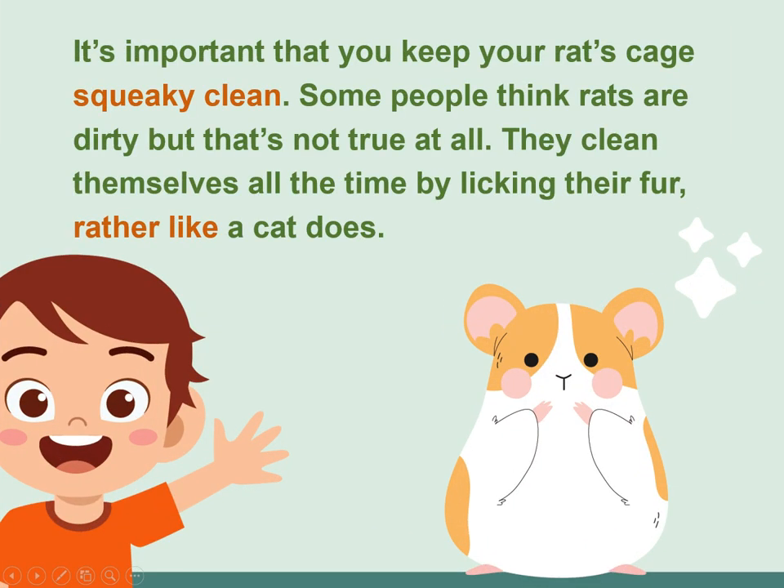It's important that you keep your rat's cage squeaky clean. Some people think rats are dirty, but that's not true at all. They clean themselves all the time by licking their fur, rather like a cat does.